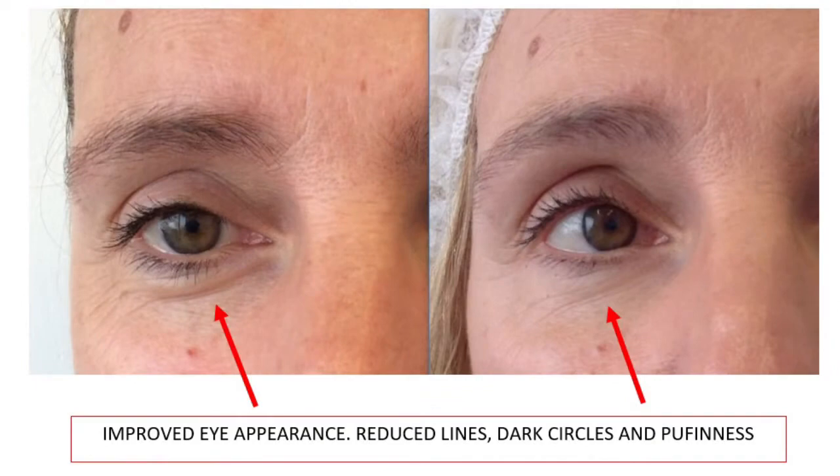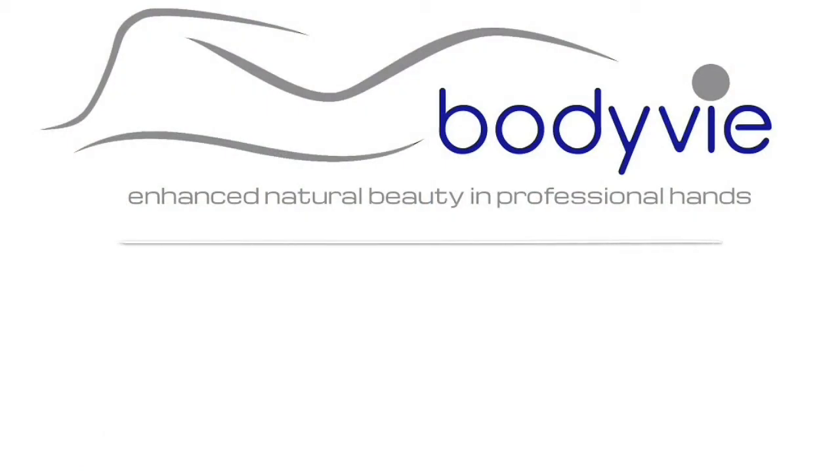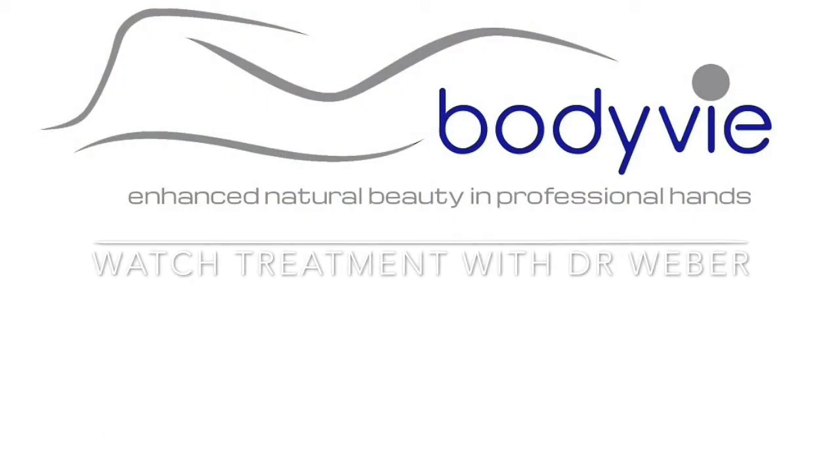We won't bother going into the process of what actually happens, but the results actually speak for themselves. Normally, if we're treating the eyes, the face, décolleté, or neck, a course of three is sufficient. However, if we are treating pigmentation, including melasma, which is much more difficult to treat, you should expect a course of six.